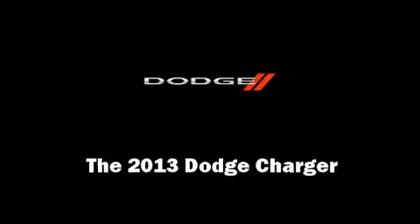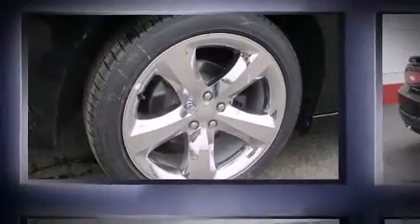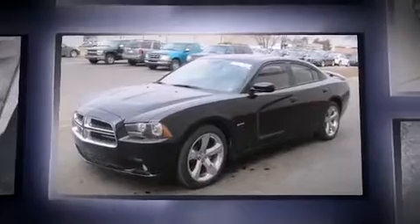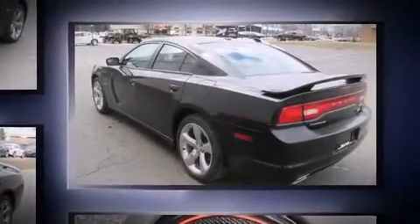Familiarize yourself with the 2013 Dodge Charger. This four-door, five-passenger sedan is waiting for you to take home. It features an automatic transmission, rear-wheel drive, and a powerful eight-cylinder engine.